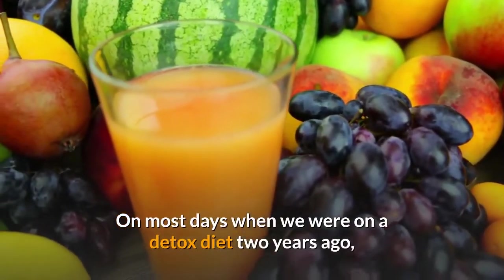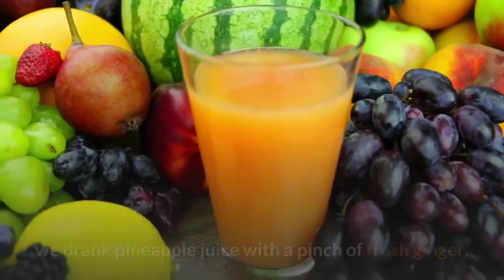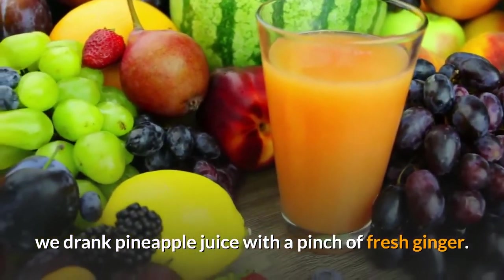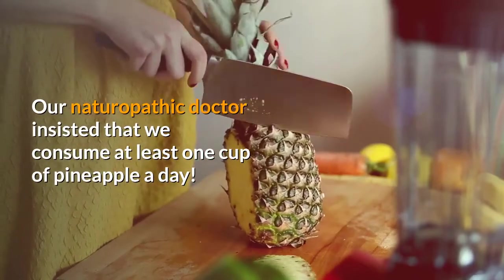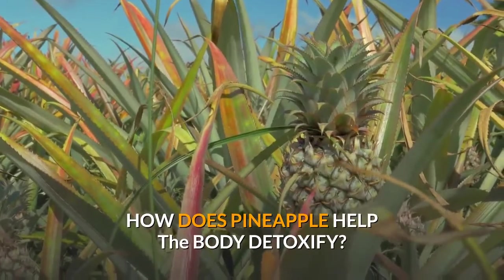On most days when we were on a detox diet two years ago, we drank pineapple juice with a pinch of fresh ginger. Our naturopathic doctor insisted that we consume at least one cup of pineapple a day. How does pineapple help the body detoxify?